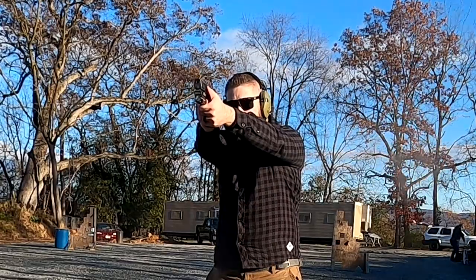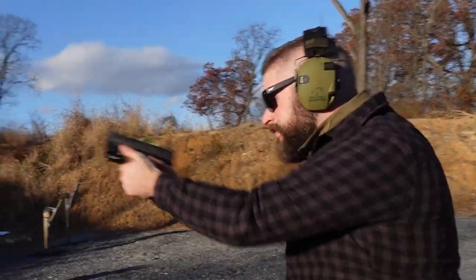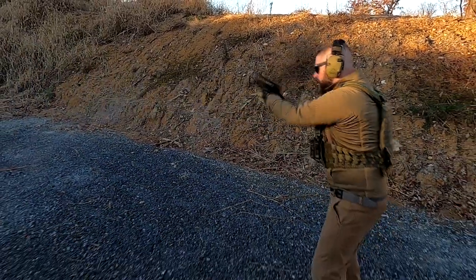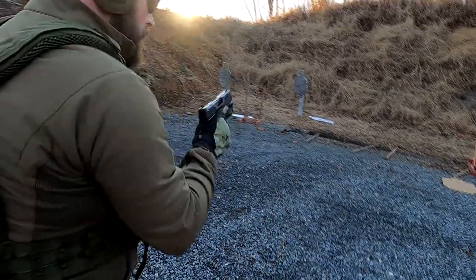Let's get started! Heute haben wir eine wunderschöne neue Waffe von Walther für euch. Let's go!